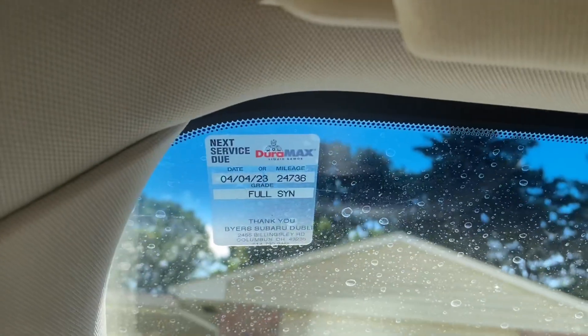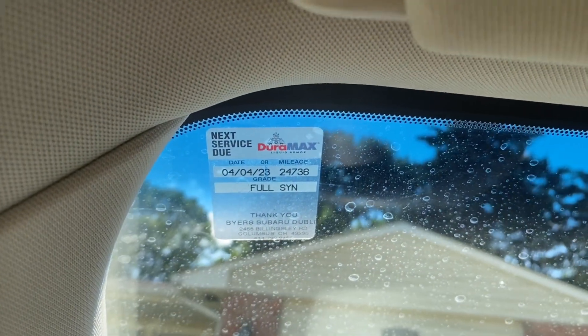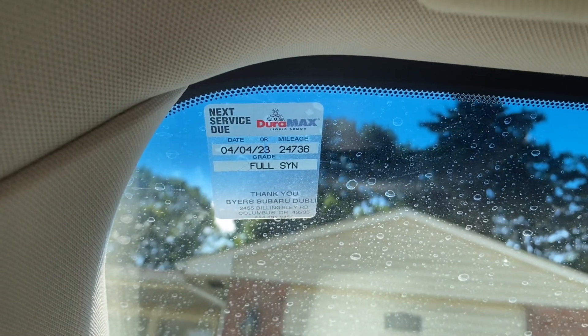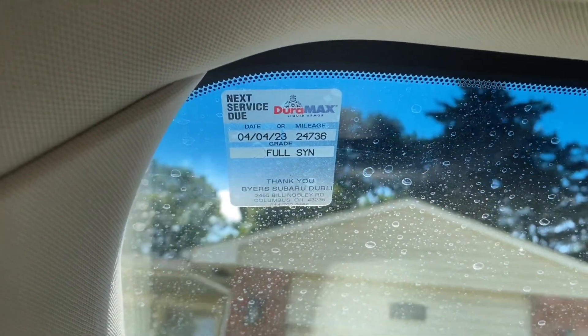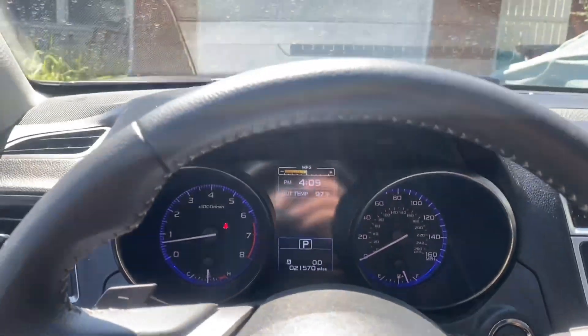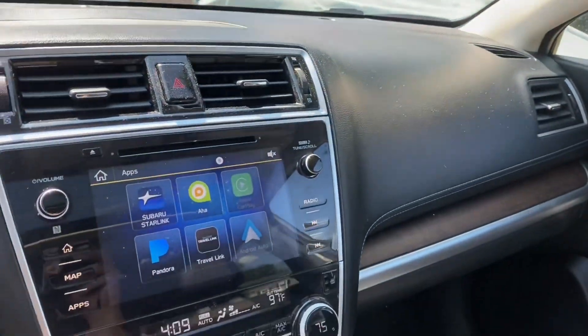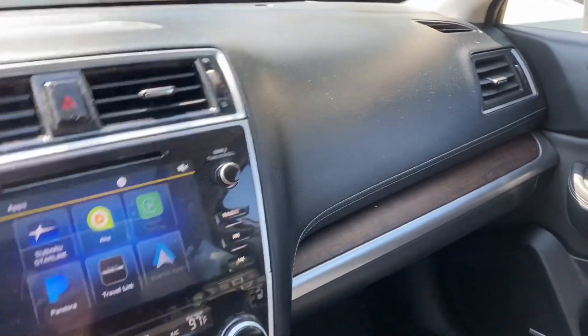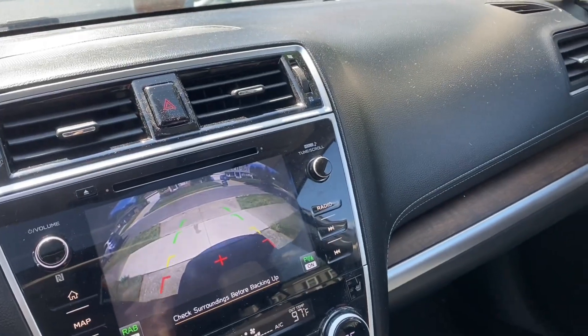Oil was last changed on 4-4-23. If he's doing 3,000-mile intervals, that would have been at 21,736 miles. This gentleman got very ill in 2023, which explains the low miles. I would not expect this car to have any issues whatsoever.